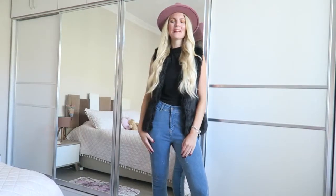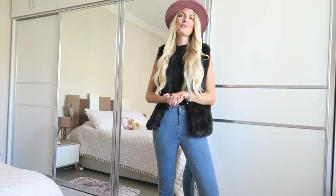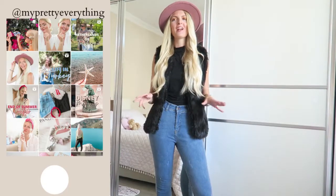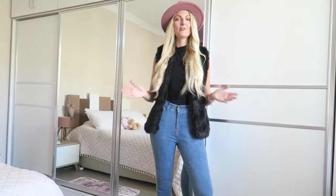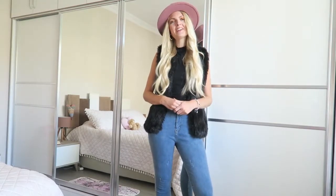Hi everyone and welcome back to my YouTube channel! In today's video I'll be showing you a few different outfits that are perfect for fall. I've been really enjoying playing with different combinations and I thought I'd show you them so you get some inspiration for your own outfits.